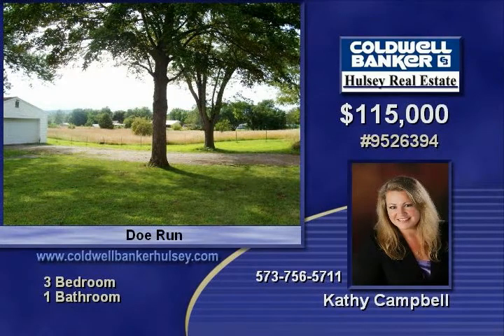With all this one has to offer at a great price, it's time to give Kathy Campbell a call. The number is 756-5711.